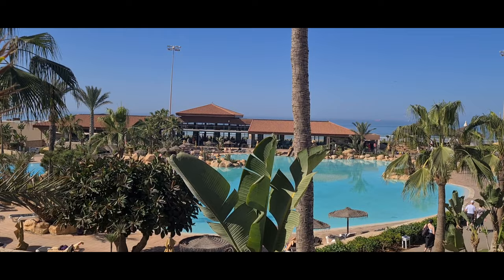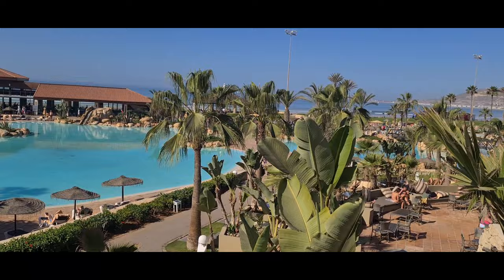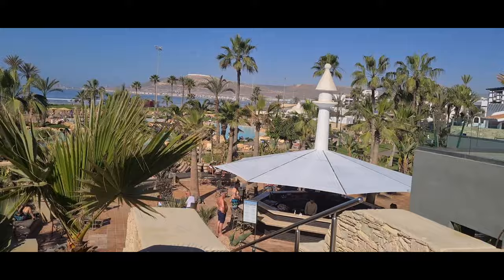Straight ahead of us is where you have breakfast, and lunch as well I believe. It is lunch time now, so yeah — breakfast and lunch is in that place there. There's a little bar just to the right of that, and there's another little bar down there by the pool.